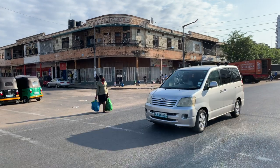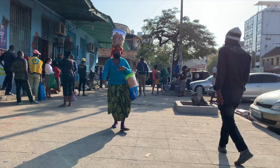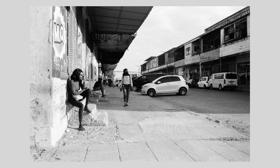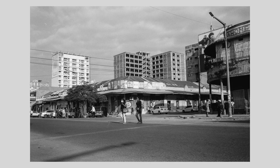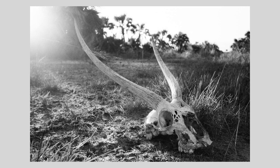More of that in the next video. This is the city of Maputo in Mozambique. I think this gazelle skull is my favorite photo from the trip.